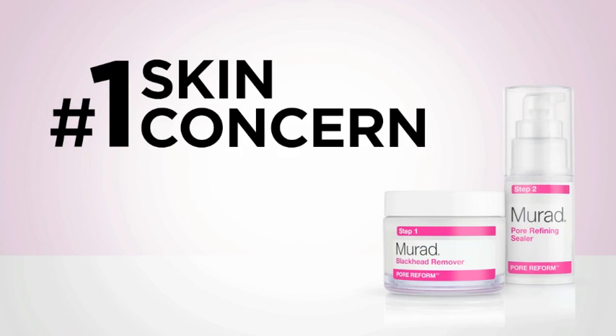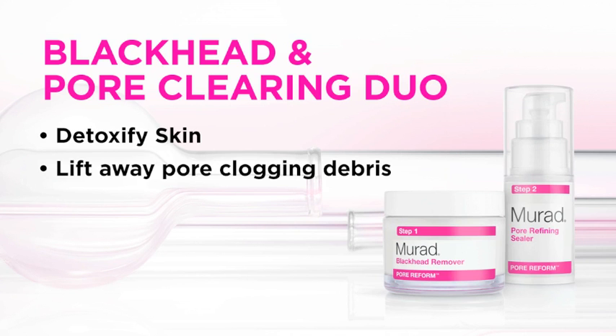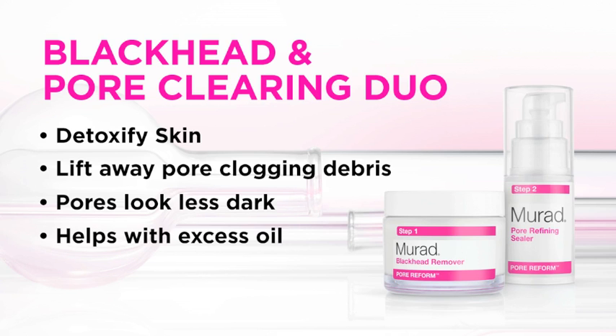More and more clients say that blackheads and large pores are their number one skin concern. This incredible blackhead and pore clearing duo helps detoxify skin and lift away pore-clogging debris that can make pores look darker and larger. Think of it like a weekly extraction that also helps with excess oil.